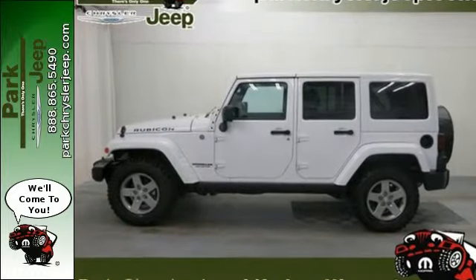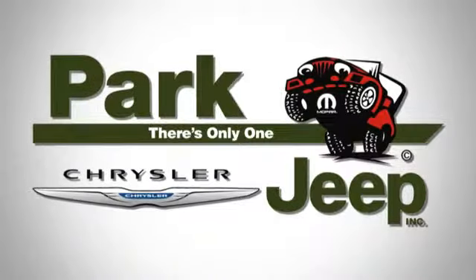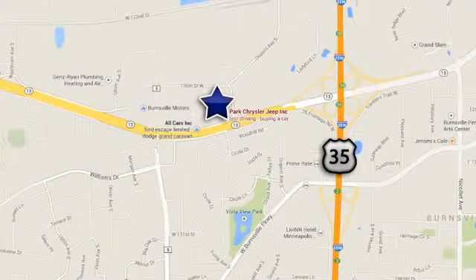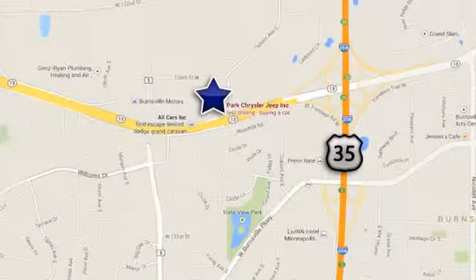Come in today. Discover Park Chrysler Jeep today. We're conveniently located at 1408 West Highway 13 in Burnsville, Minnesota, just off 35W.